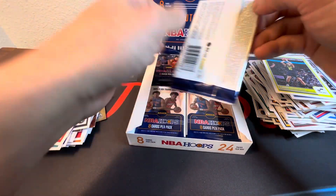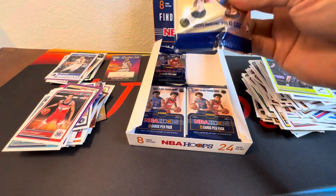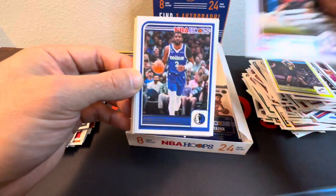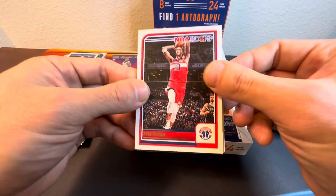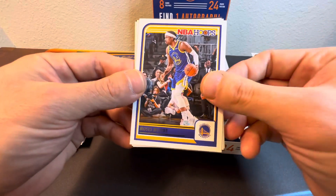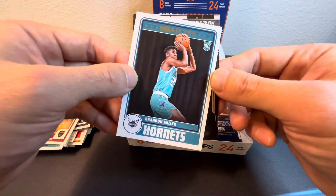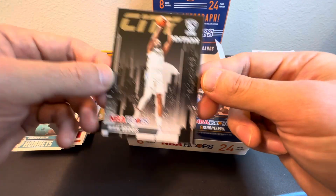See, four more packs to go here. Okay — Mac McClung, nice on his dunk contest. Kyrie Irving, Kyle Kuzma, CJ McCollum, Moses Moody, Monty Bates — nice rookie Brandon Miller on the Tribute, we'll take it. And Mikal Bridges on the City Edition.